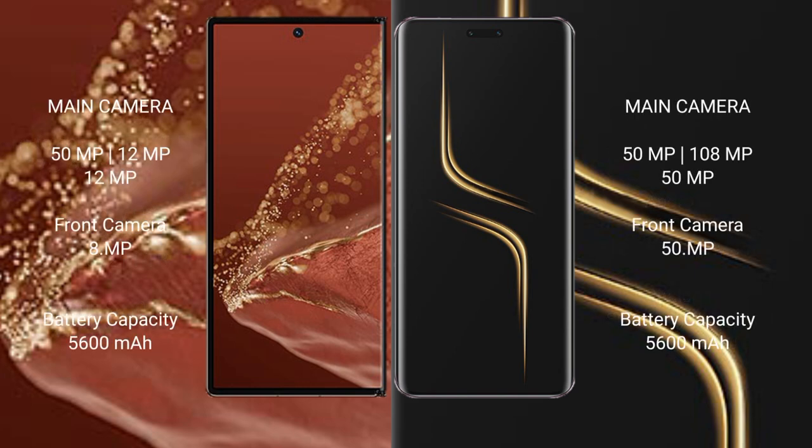Huawei Mate XT Ultimate features a triple rear camera setup with 50MP plus 12MP plus 12MP sensors, and a 12MP front camera. Honor Magic 6 Ultimate features a triple rear camera setup with 50MP plus 180MP plus 50MP sensors, and a 15MP front camera.